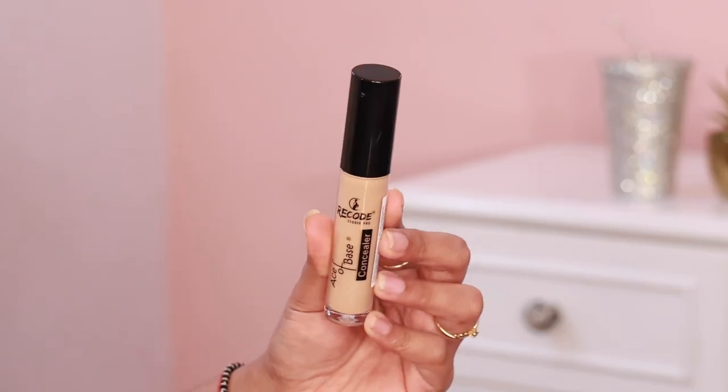I'm skipping the foundation and going directly to concealer. I think these days people have moved towards skin tints and BB creams and tinted sunscreens anyway. So after the primer, I tried the Ace of Base Concealer.